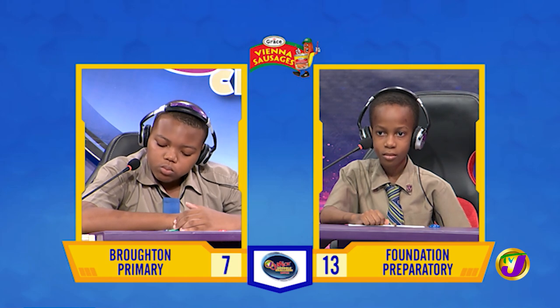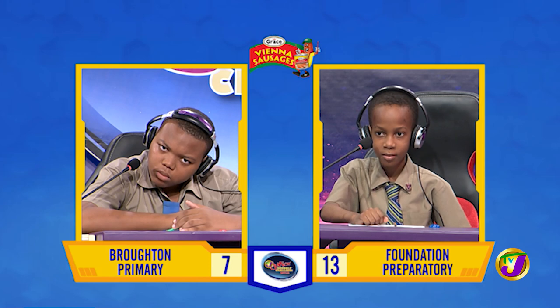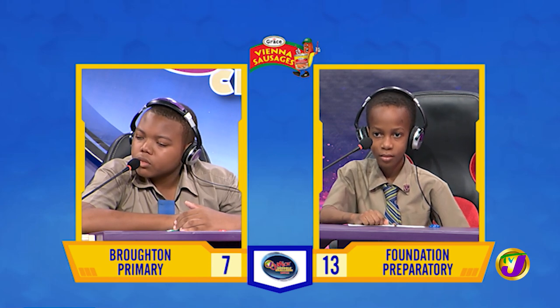Javon, what is another name for a leaf stalk? Pass. Would you like to try, Lucian? No, miss. Petiole.